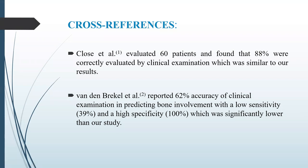On cross-references: Close et al. evaluated 60 patients and found that 88% were correctly evaluated by clinical examination, which was similar to our results. Vanden Breck et al. reported 62% accuracy of clinical examination in predicting bone involvement with low sensitivity and high specificity, which was significantly lower than our study. Thank you.